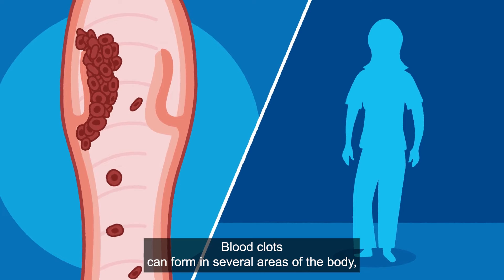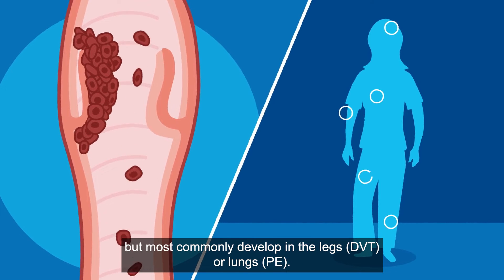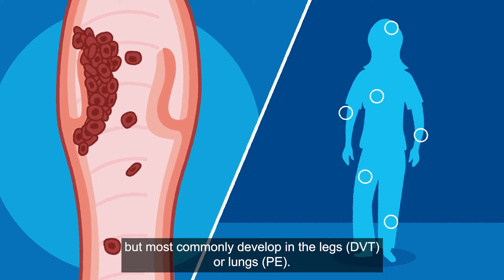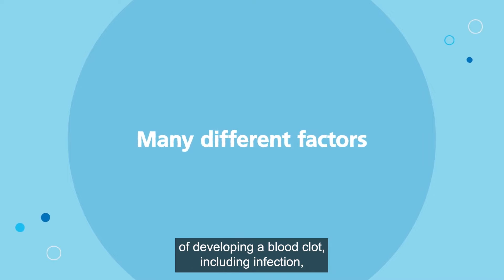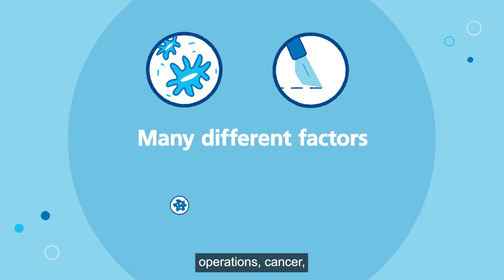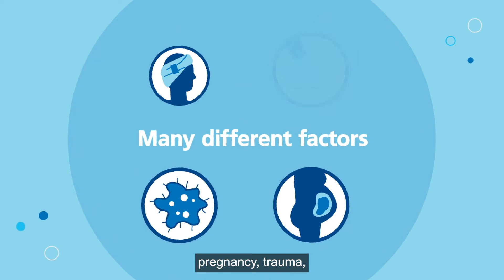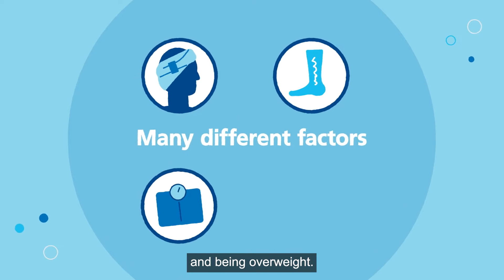Blood clots can form in several areas of the body, but most commonly develop in the legs or lungs. Many different factors can increase your risk of developing a blood clot, including infection, operations, cancer, pregnancy, trauma, varicose veins, immobility, and being overweight.